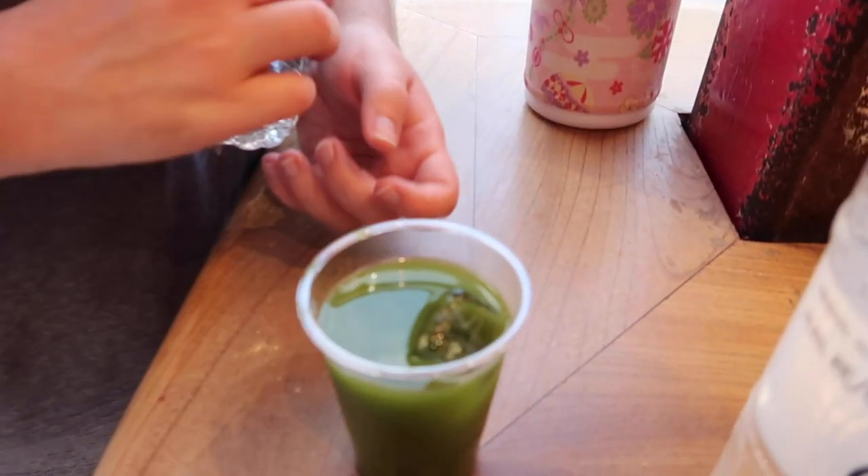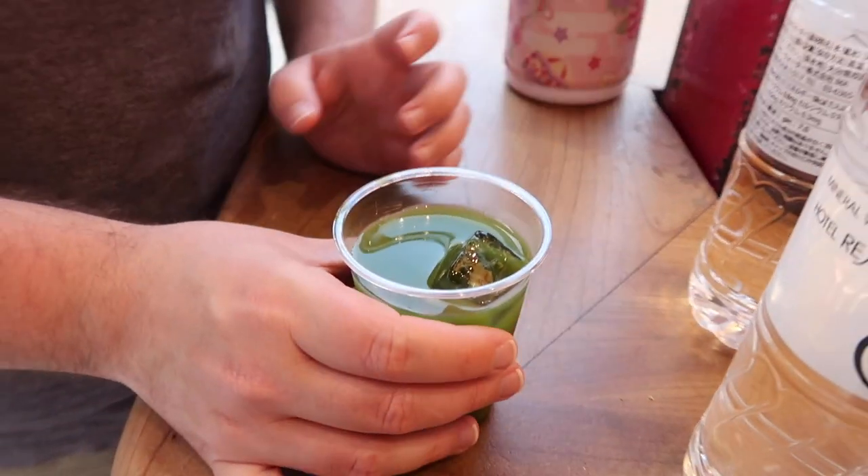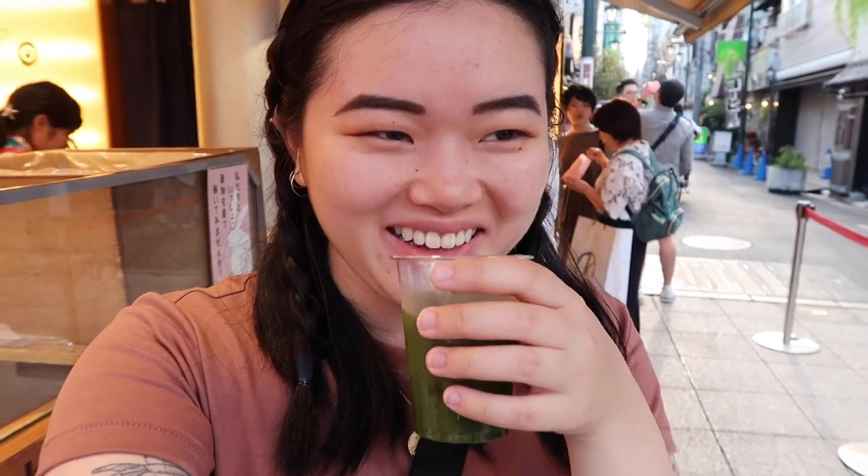Got a cold green tea. It smells so good. It's sweet. It's really good. It keeps not letting me buy anything.